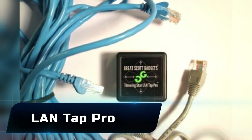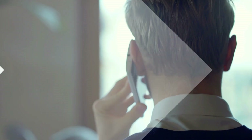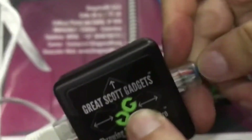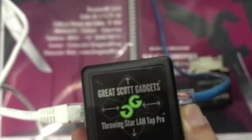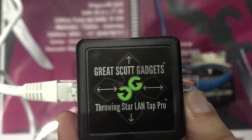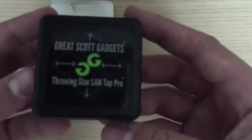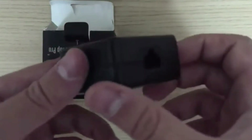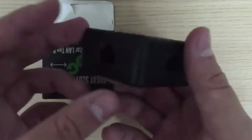Number 10: the LAN Tap Pro. Sometimes the best hacks come from simply listening. This is a passive network tap that lets you eavesdrop on wired Ethernet connections without being detected. Unlike software sniffers, it doesn't need drivers or permissions — you just connect it and it mirrors all the data flowing through the cable. For penetration testers, it's a stealthy way to capture traffic, analyze packets, and uncover sensitive information.